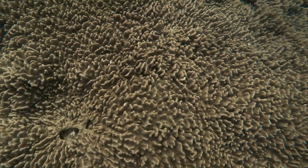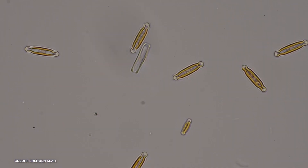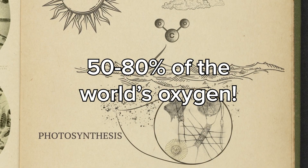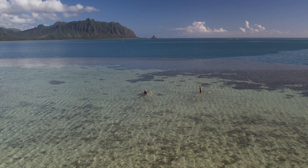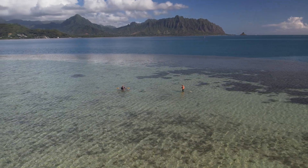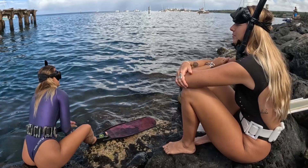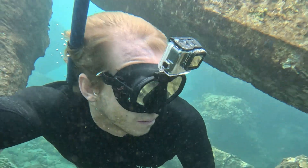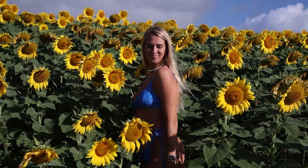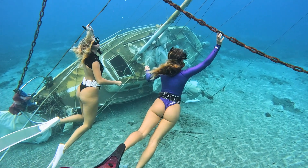Coral reefs provide a thriving habitat for phytoplankton — microscopic plants that drift through ocean waters. Phytoplankton are responsible for producing a significant portion of the world's oxygen, around 50 to 80 percent, thanks to the photosynthesis they perform. The diverse and rich environment of coral reefs supports a healthy phytoplankton population, indirectly contributing to global oxygen production. While coral reefs themselves aren't major oxygen producers, they support the marine life that keeps our oceans — and by extension our atmosphere — full of oxygen.